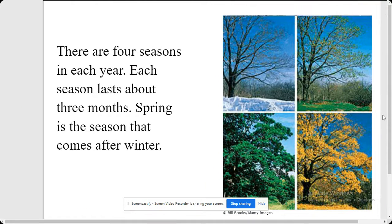There are four seasons in each year. Each season lasts about three months. Spring is a season that comes after winter.